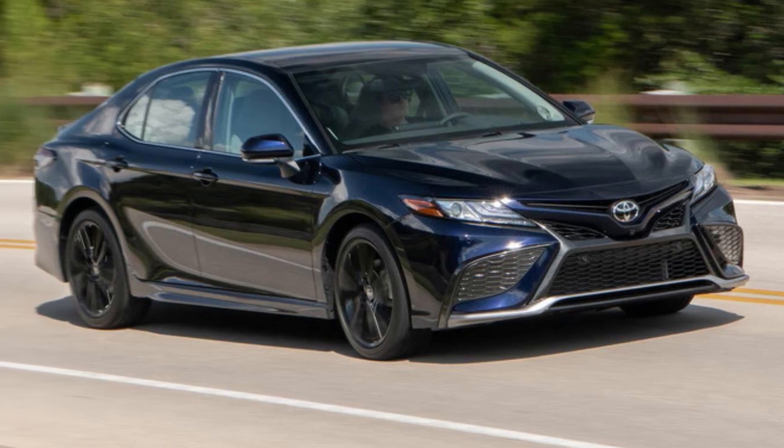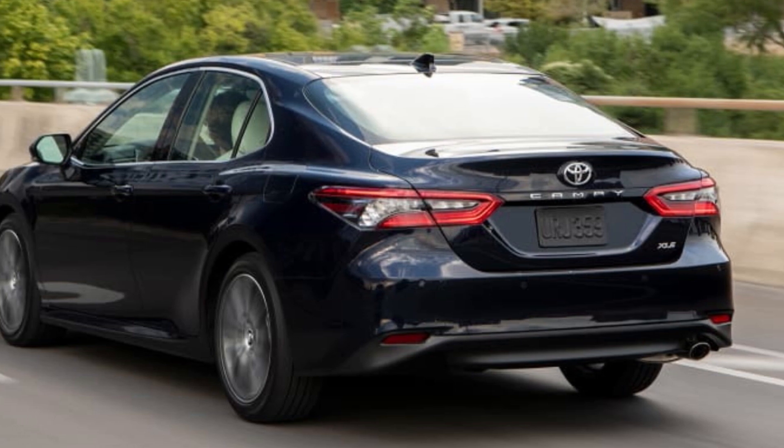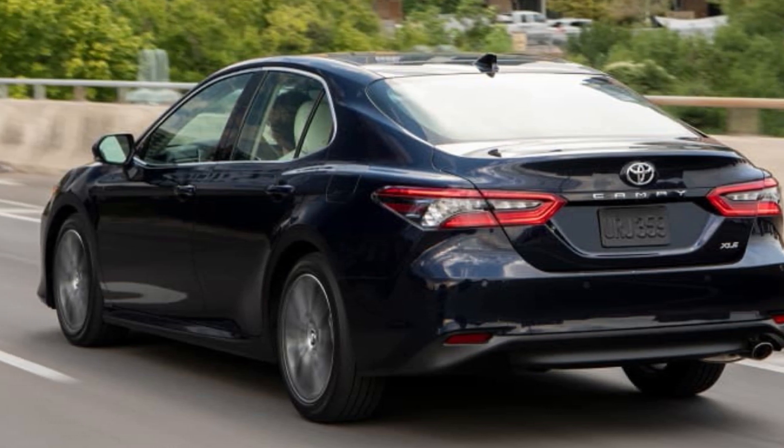More importantly, every new 2024 Camry, regardless of the engine and trim level, has a Top Safety Pick Plus safety rating from the IIHS.